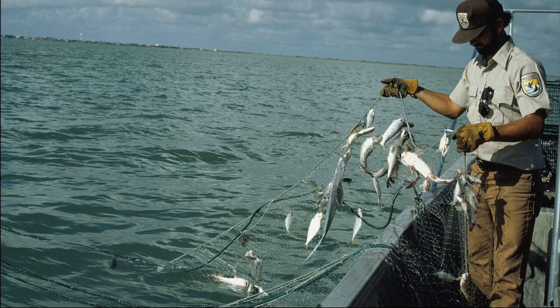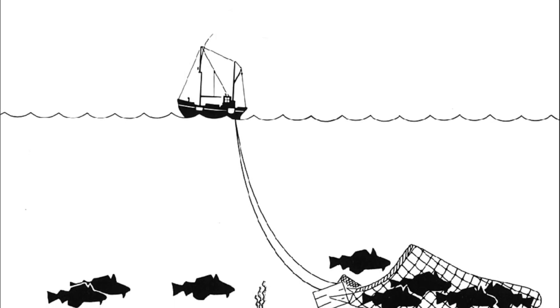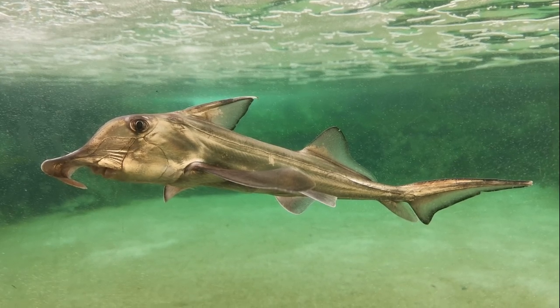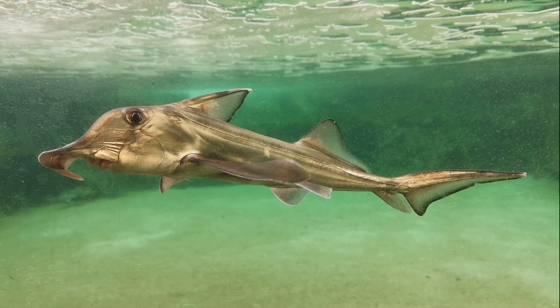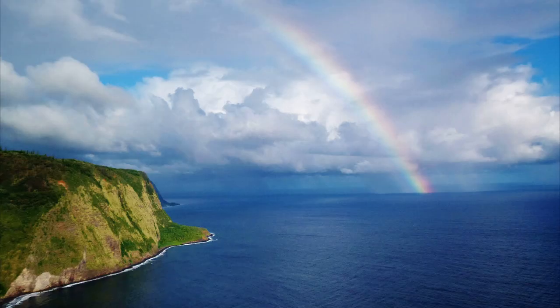Cape Elephant fish are targeted commercially for human consumption by gill nets. They are also caught incidentally by trawls and other fishing methods. Since Cape Elephant fish have fast growth, early maturity, and a relatively high reproduction rate, they are considered a safer fisheries target than most cartilaginous fish.